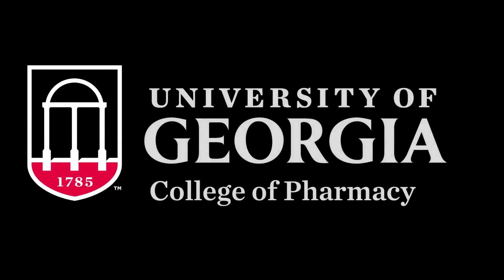The University of Georgia College of Pharmacy. For more information or to learn how to apply, visit rx.uga.edu.